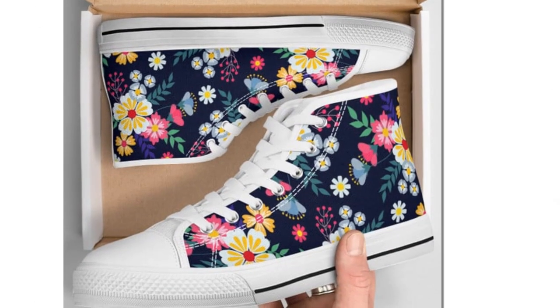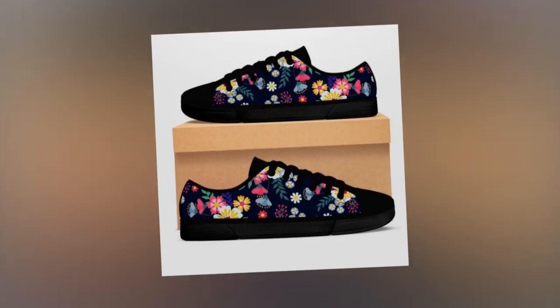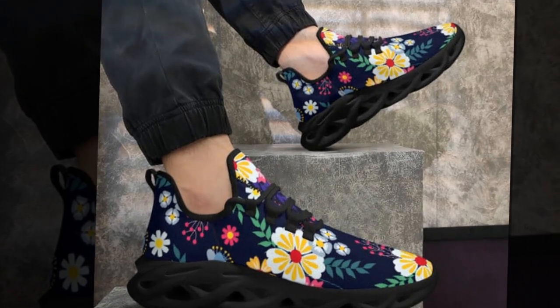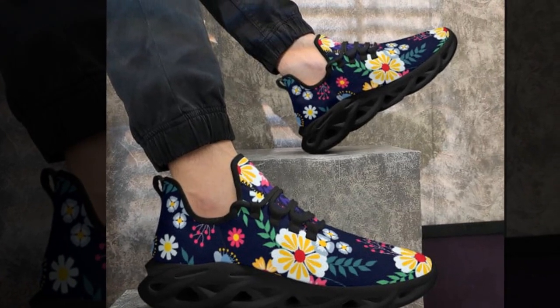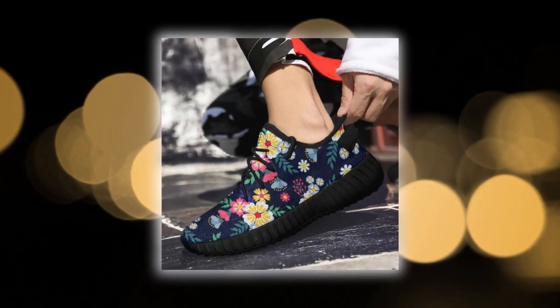Whether you're stepping out in spring with a light jacket or pairing them with cozy fall outfits, they never look out of place. Their canvas upper adds a touch of retro charm that works beautifully with almost any ensemble. These lightweight sneakers are ideal for travel, work, or play, giving you the confidence and comfort to stand on concrete all day without a second thought.